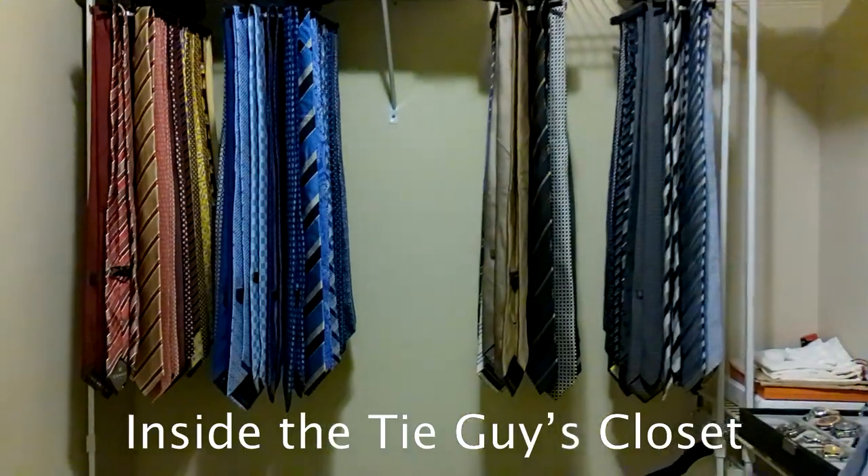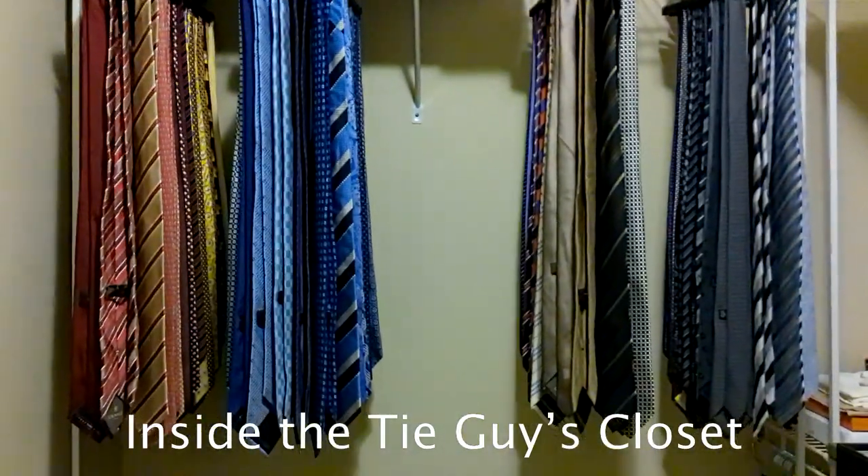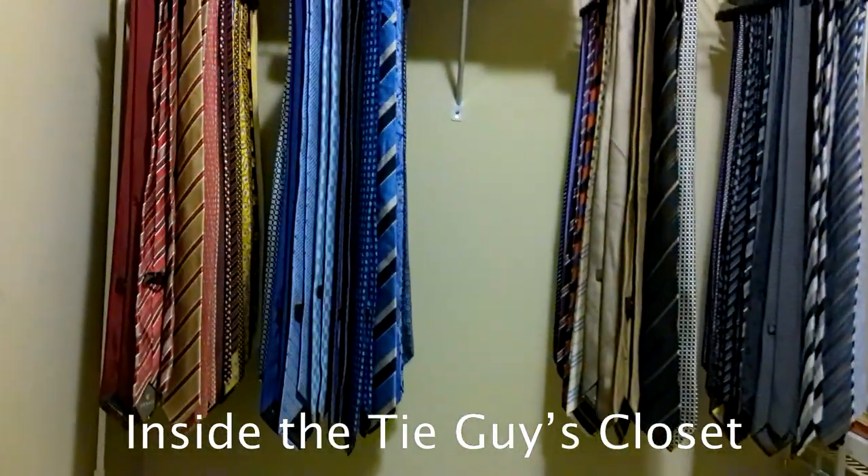Good morning everyone. Welcome to my closet. I'm going to pick out our tie, then our shirt, then our suit, and then our accessories.